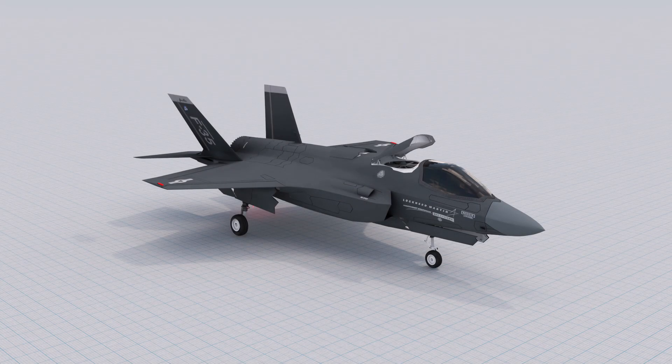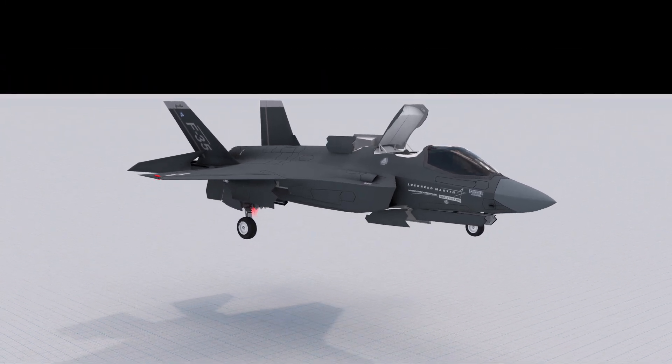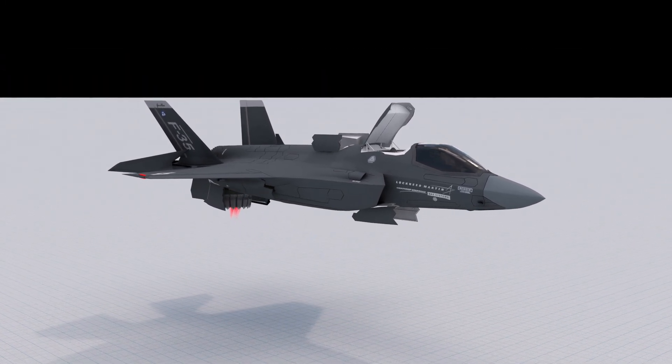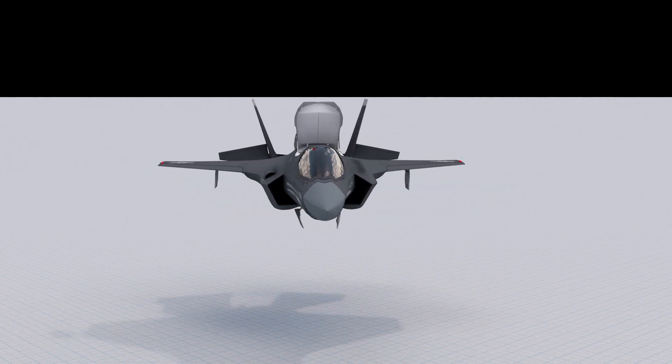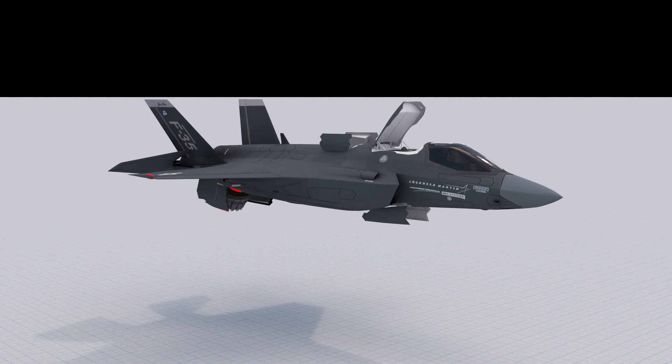The F-35 Lightning II is a single-seat, single-engine, stealth-capable military strike fighter developed and produced by Lockheed Martin. The aircraft was designed to perform ground attack and air defense missions, and it is capable of reaching supersonic speeds.